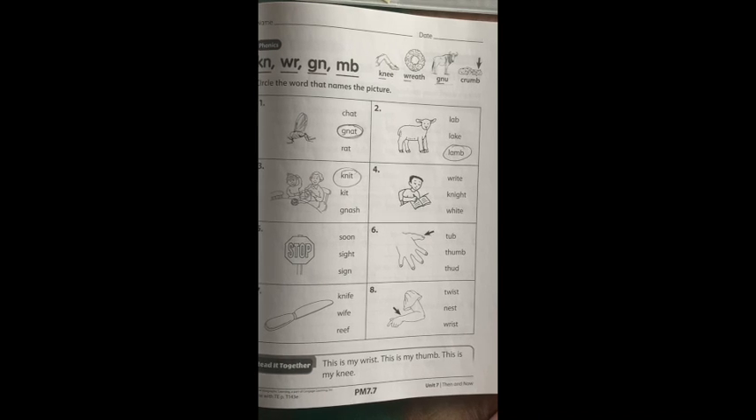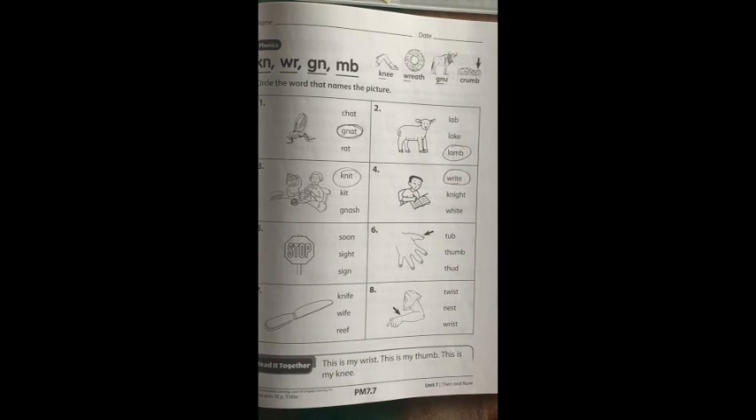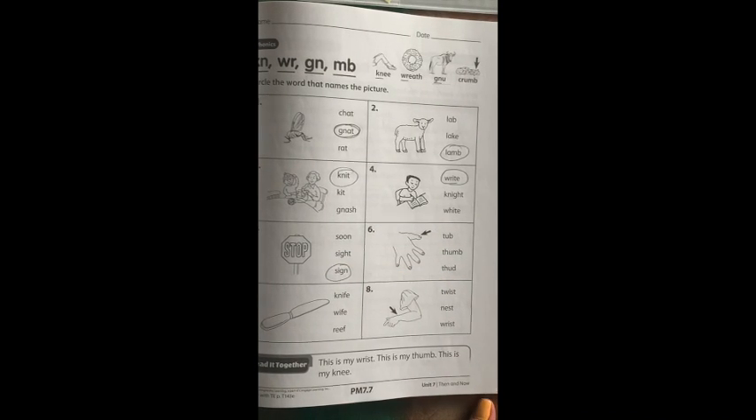Number four, our word is right. How would you spell right? W-R-I-T-E. Remember, W-R makes the R sound, like in wreath. Number five is a sign — a stop sign. How would you spell sign? S-I-N? S-I-G-N. Remember, G-N makes the N sound.